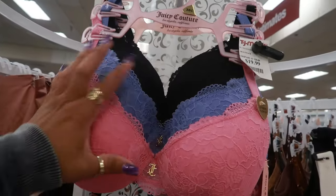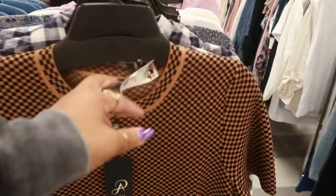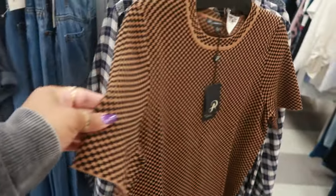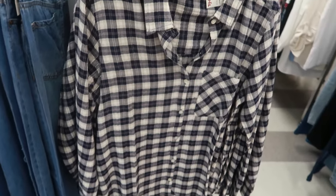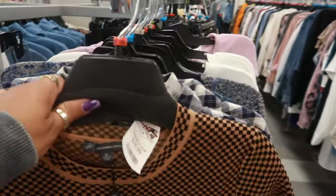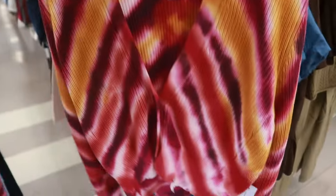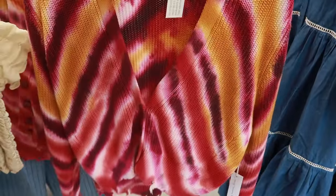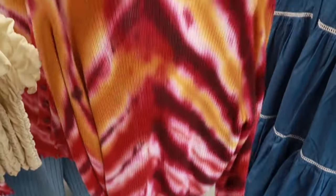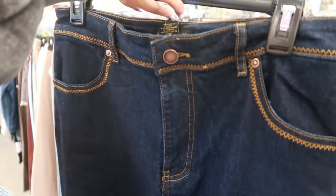$20 for the Juicy Couture bra set. Adriana Popel, $20. Alright you guys, I'm making my way up to the front — I think I'm done in here today. This is Lucky Brand for $25. Just peeking at some of the clothes. $35 — Young Fabulous and Broke. I like that, it has a three-button closure at the bottom. Love that. Here's some House of Harlow jeans for $30. Look at the stitching on that, and they're cuffed at the bottom.